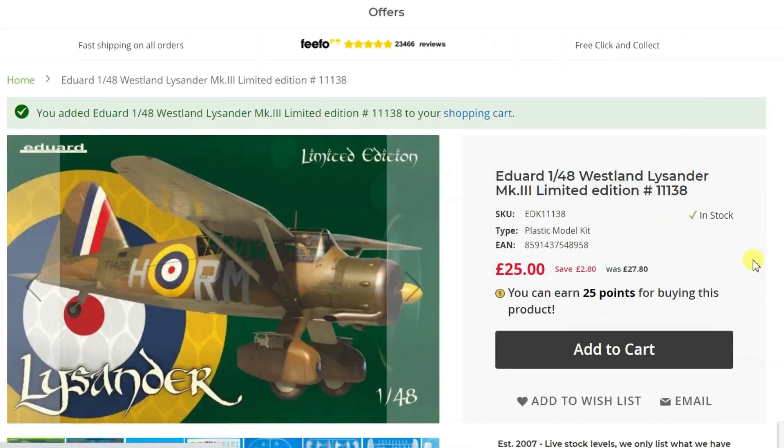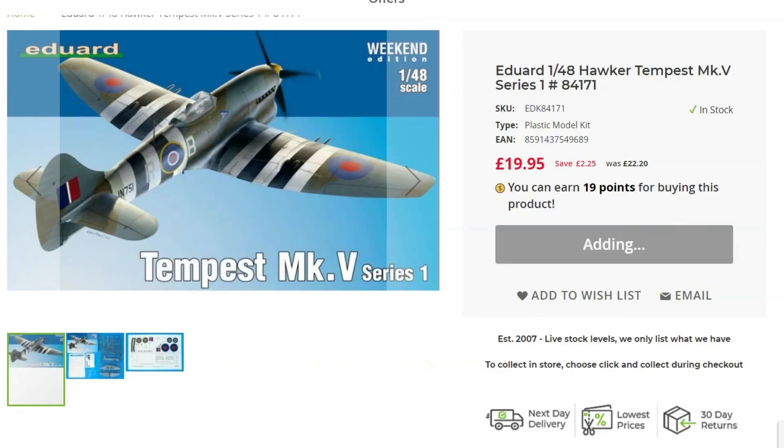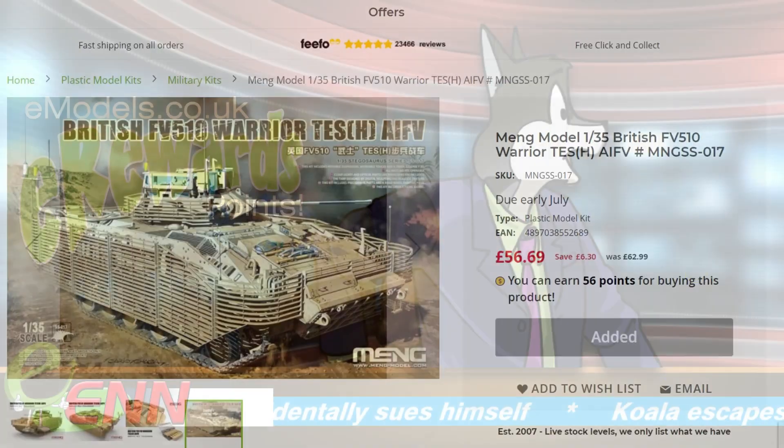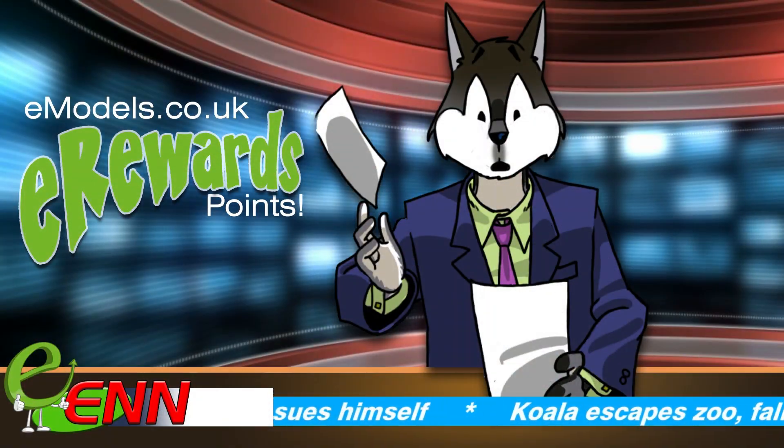Whether you need just a thing or pick up a few bits — he's getting quite carried away here, look at this. I like this lad, he can come back. Anyway, everything you order will earn you points.